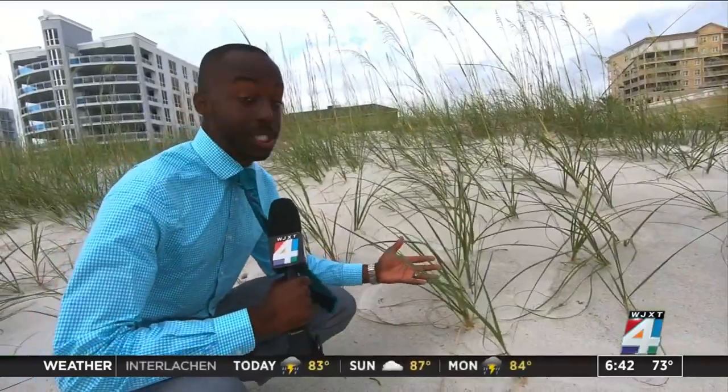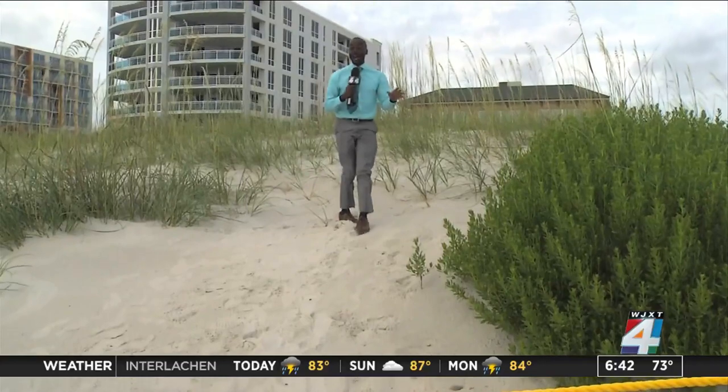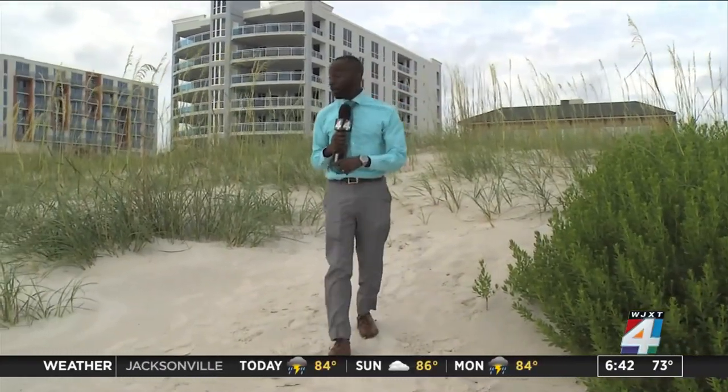These are some of the newest sea oats here at Jax Beach — they're about five months old. When you check out the entirety of the beach, there are about 10,000 sea oats planted here, and they're pretty important as they protect not only sea turtles but also seabirds who live here.